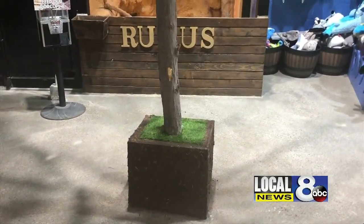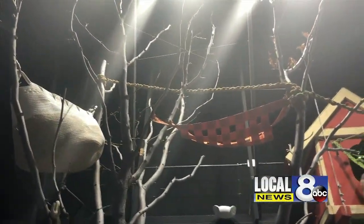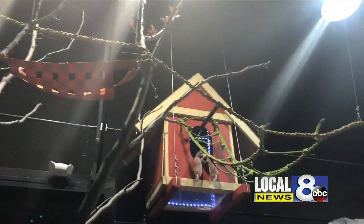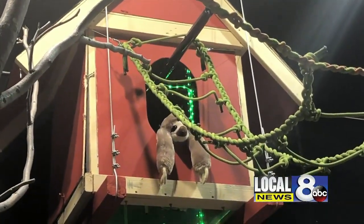The aquarium has been looking forward to introducing Wookiee into her new home. She will be staying up in this tree where she can play with her toys and rest in her treehouse. Wookiee was supposed to move into her exhibit Sunday, but the aquarium is still waiting on getting her heater installed.